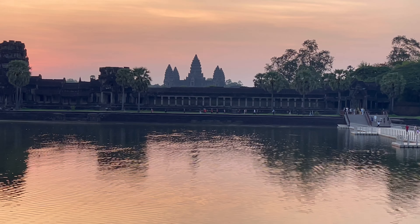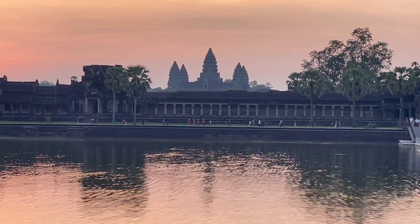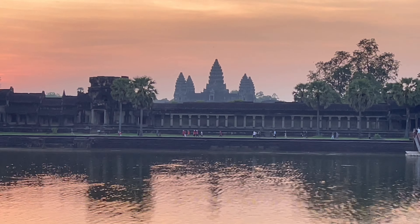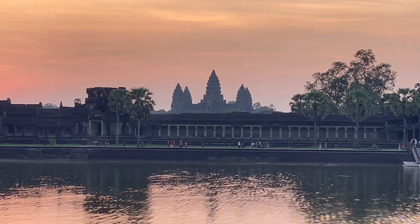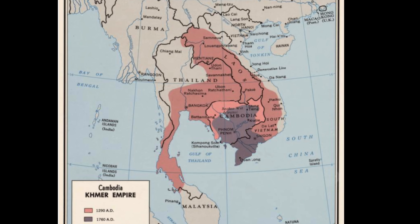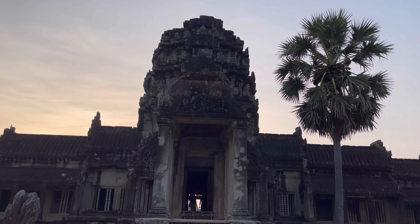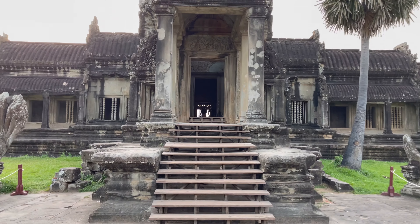At 402 acres large, the Guinness Book of World Records claims this is the largest religious construction in the world. Created for the Khmer Empire in the 12th century, it was originally a Hindu temple dedicated to the god Vishnu. By the end of the century, it was converted to a Buddhist temple.